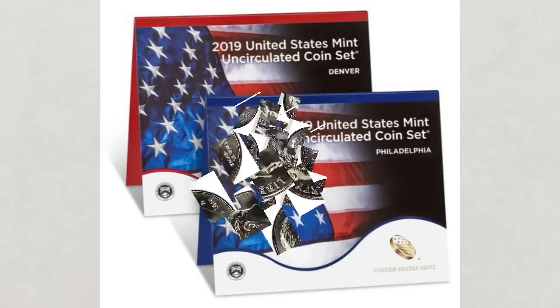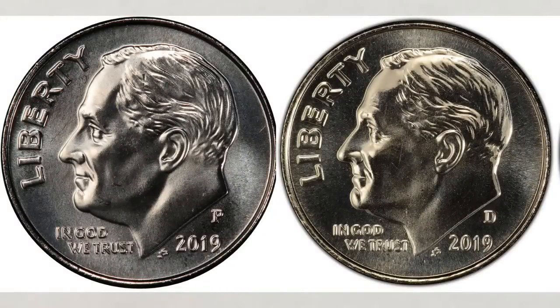The 2019 dimes do have many errors, so look for them. Pay attention to any odd-looking coin and always check both sides — not just the dimes. If you're curious about the values of 2018 dimes, please watch our video about them linked in the upper corner of this one.